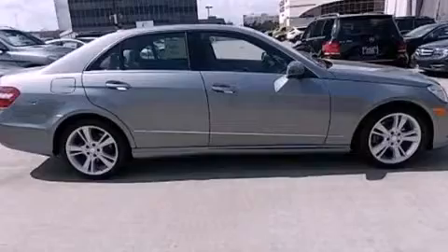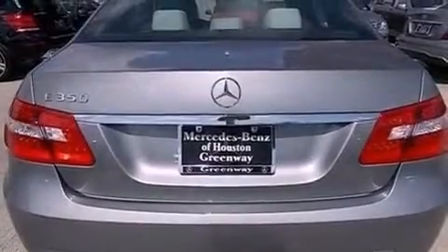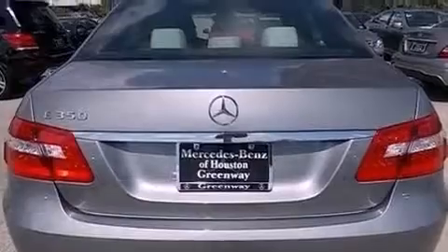Its top features and packages include the Sport Package, heated seats, a Harman Kardon audio system, 100% commercial-free Sirius satellite radio, and Blind Spot Assist.